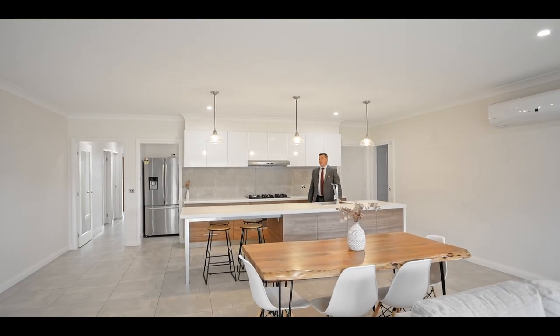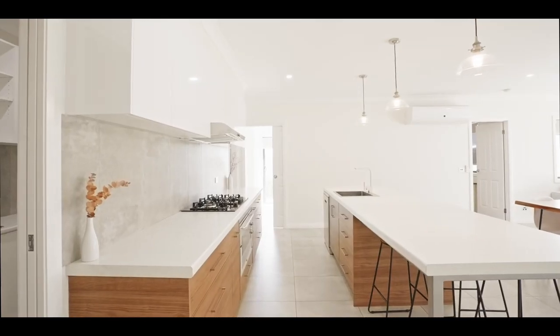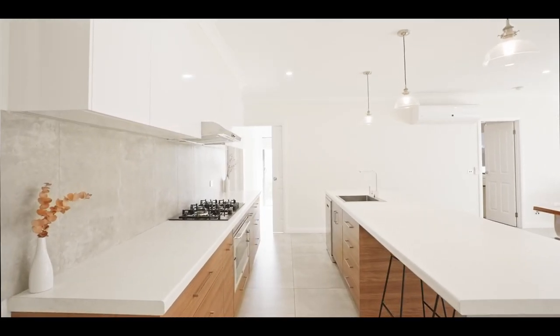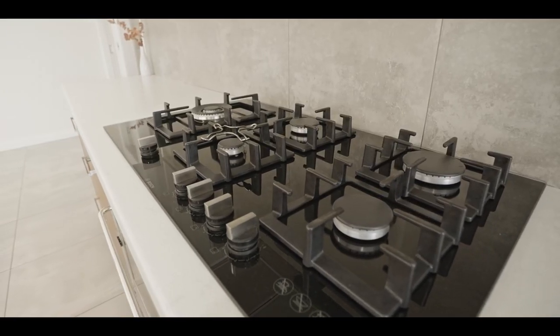You really could cook up a storm in this wonderful kitchen. A 900 mil underbench oven, 900 mil cooktop, dishwasher, wonderful Frankie sink. It's a beautiful kitchen with all the appliances to really make life easy.